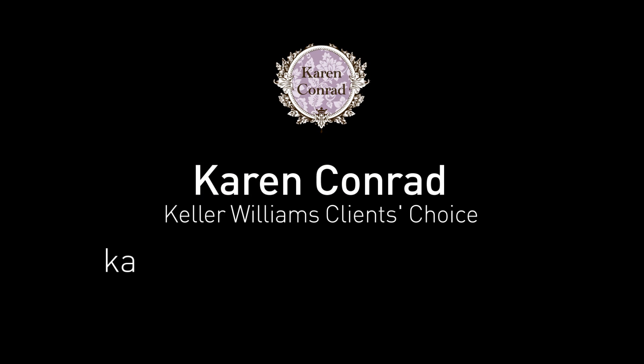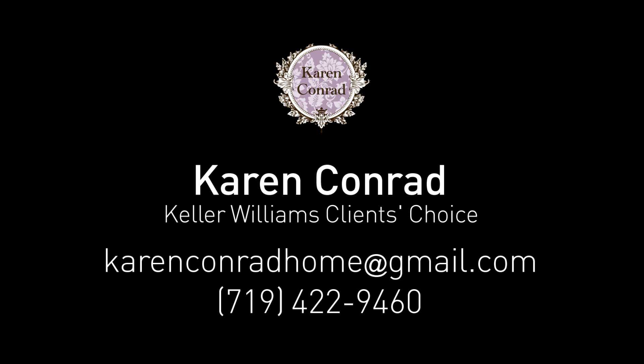If you would like more information on this property, please contact Karen Conrad. She would be happy to arrange a visit for you.